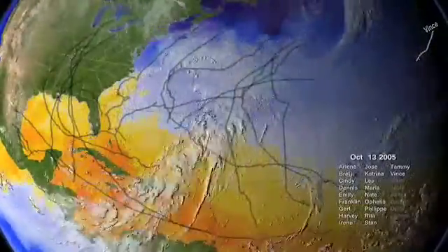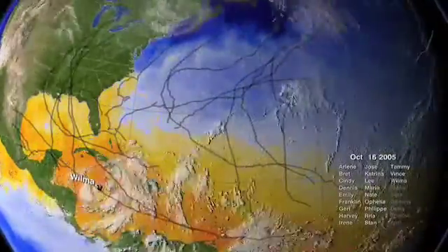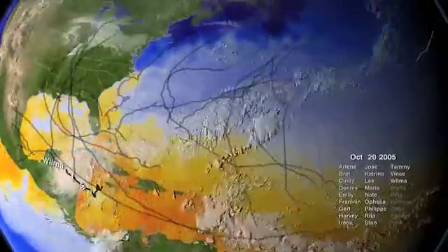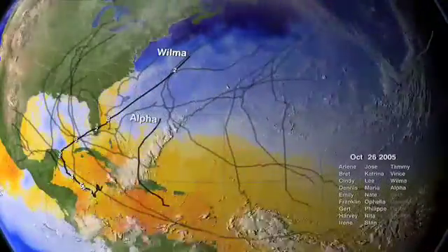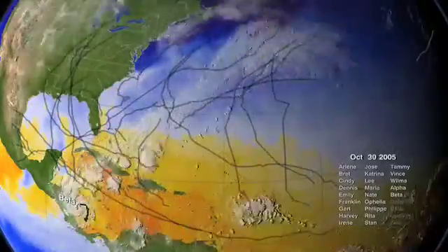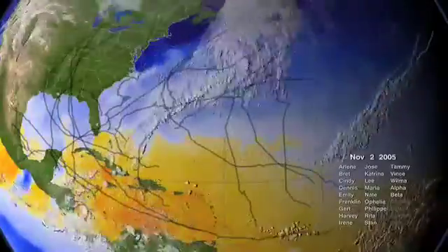In 2005 there were 3 category 5 hurricanes: Katrina, Rita, and Wilma. Wilma was the most intense Atlantic hurricane ever recorded. Katrina ranked 4th, Rita 6th. But Katrina was the most destructive hurricane ever to hit the United States. The total losses from storms in 2005 include more than 1,200 lives and potentially more than 100 billion dollars.